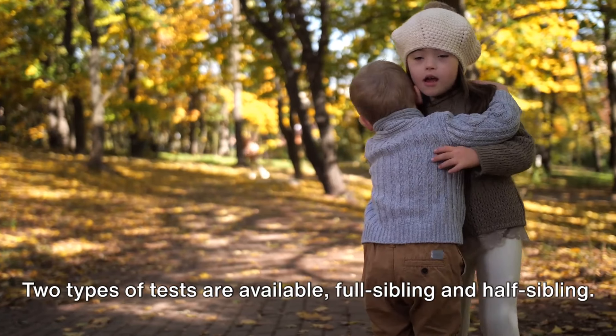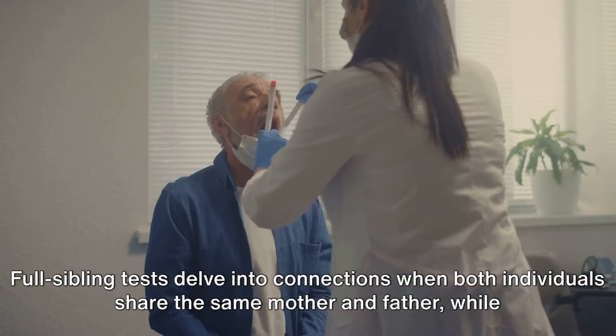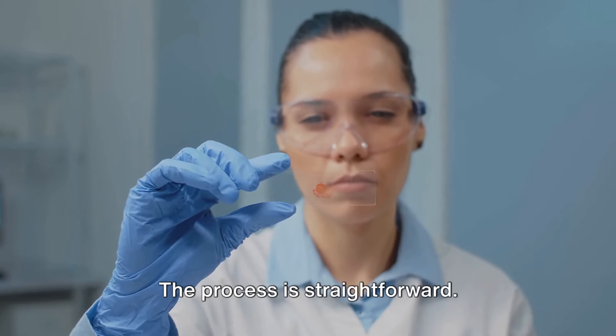Two types of tests are available: full sibling and half-sibling. Full sibling tests delve into connections when both individuals share the same mother and father, while half-sibling tests investigate bonds shared through just one parent.